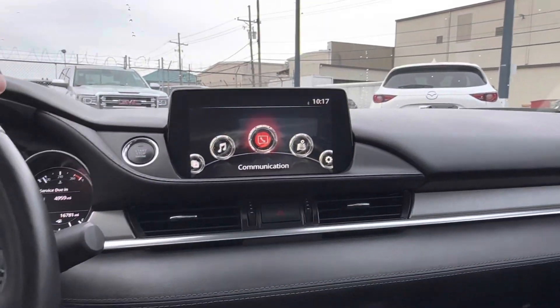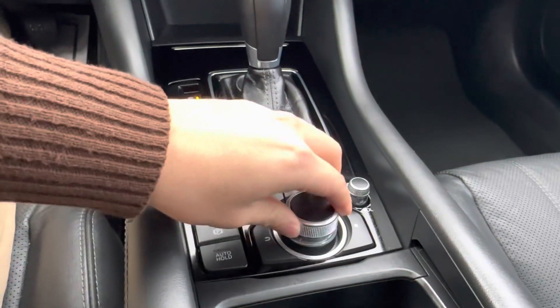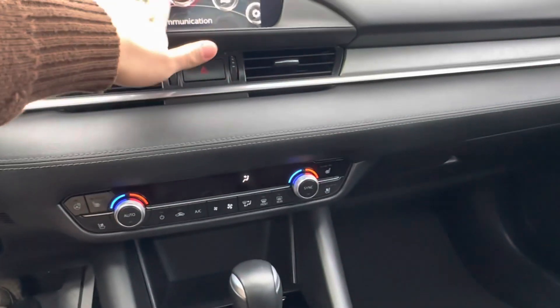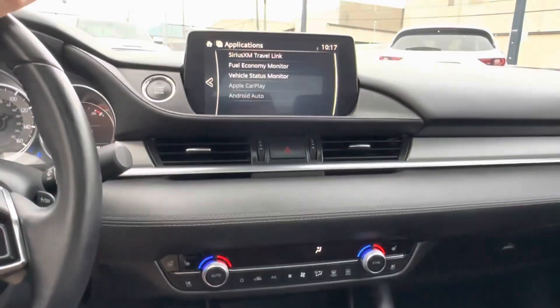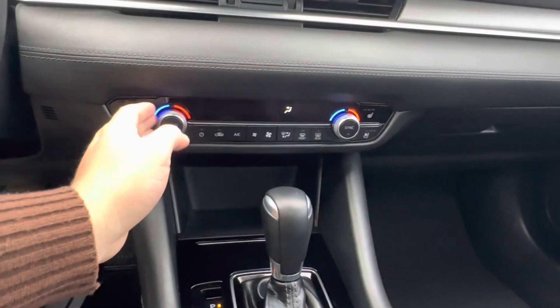In the center, we have our display which can be controlled using the command controls located in the center, so you aren't distracted while driving, or we can simply swipe along them while parked. The vehicle also has Apple CarPlay and Android Auto capabilities.